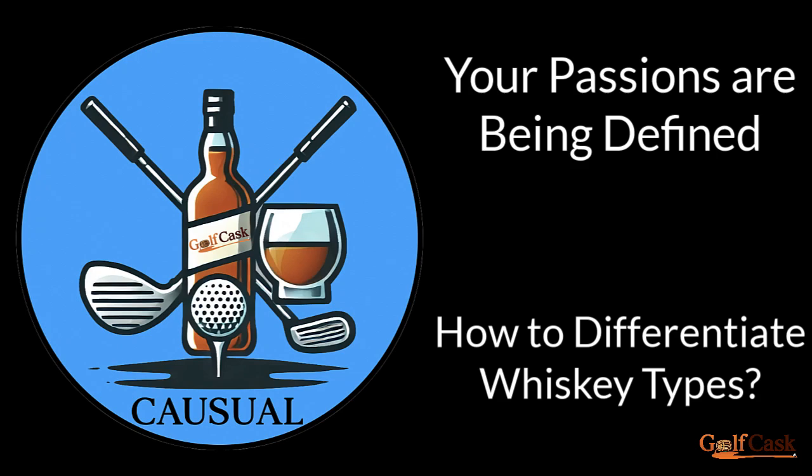Welcome to this original GolfCast series for the casual player and whiskey drinker, where your passions are being defined. How can you distinguish the difference between the different types of whiskey? That's probably my number one question — how do I start to notice the differences?